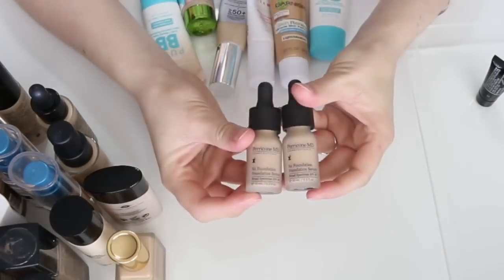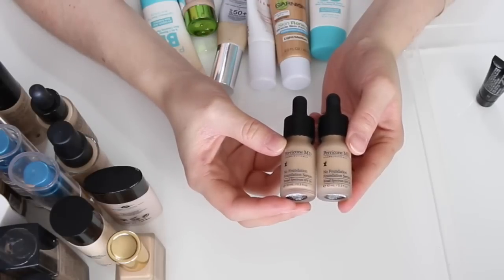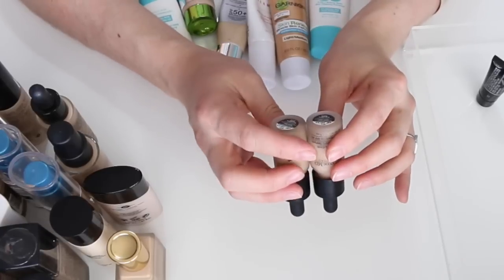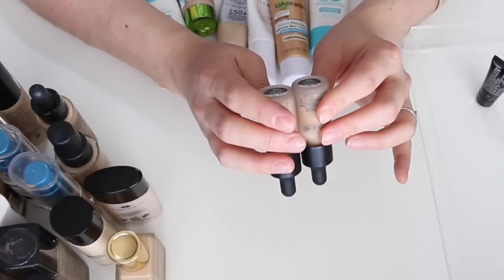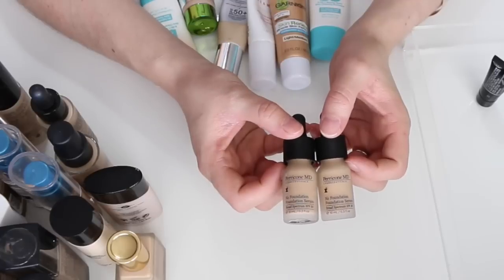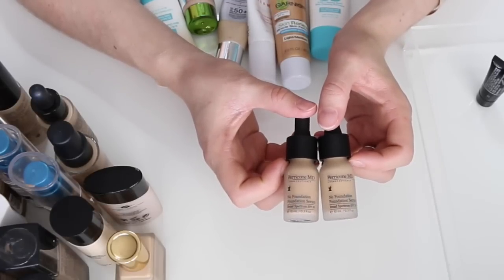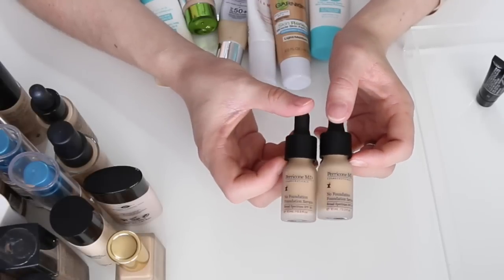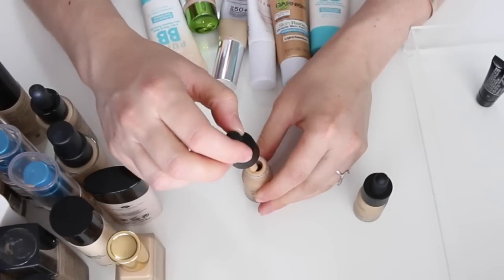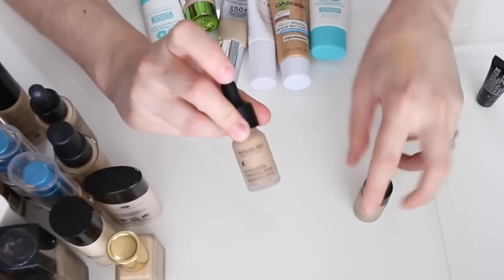These two are deluxe sample sizes of the Perricone MD No Foundation Foundation Serum. They only come in one shade — Light to Medium — which is a bit too dark for my complexion. But maybe this summer I can wear it or mix it with a lighter shade. These were point perks so I haven't even tried them yet. I'll keep them and mix with another color.